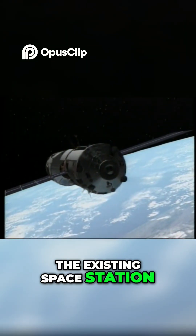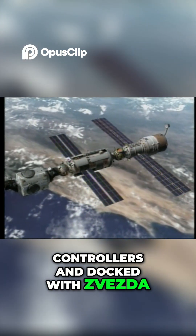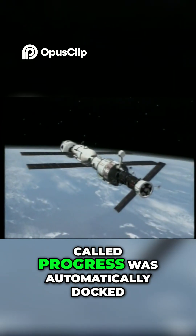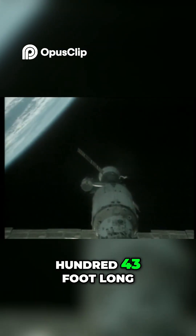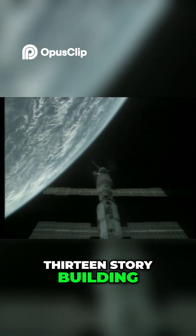The existing space station was maneuvered by ground controllers and docked with Zvezda. A few weeks later, a Russian cargo vessel called Progress was automatically docked, joining the station components and creating a 143-foot-long structure, equivalent to a 13-story building.